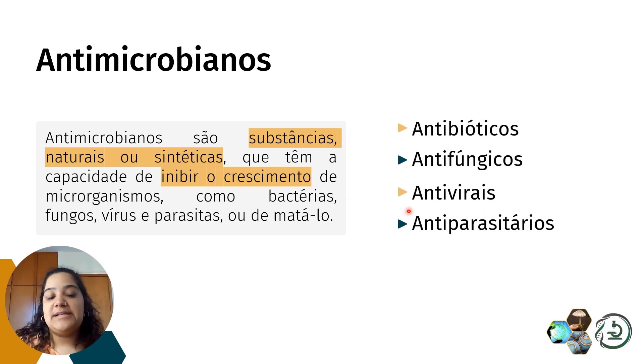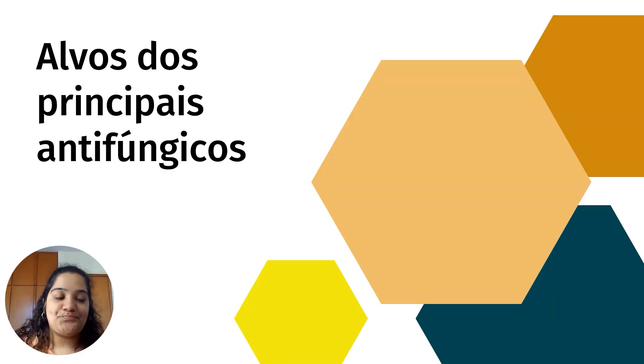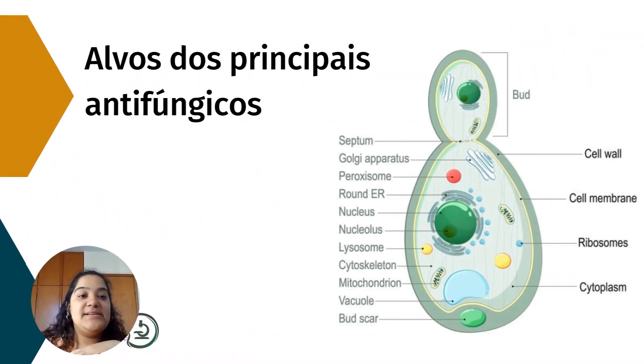Temos as classes antimicrobianas e vamos falar um pouquinho dos antifúngicos. Dentre os alvos principais, primeiro falaremos dos que atuam na parede celular, depois dos que atuam na membrana celular, e dos que atuam no núcleo. Além dessas classes, há outros antifúngicos para fungos dermatófitos e filamentosos, mas trouxe somente os principais para Cândida e Criptococcus.